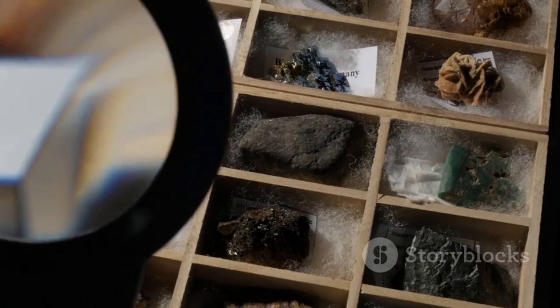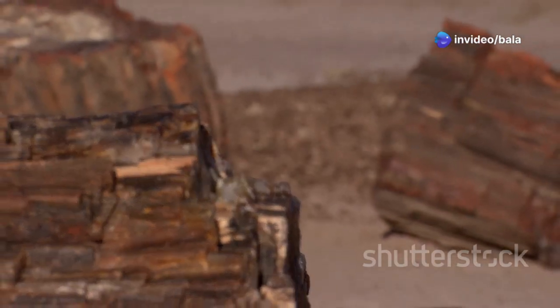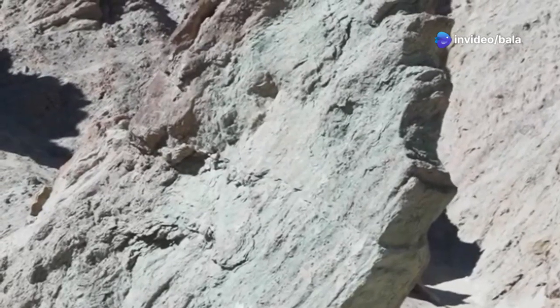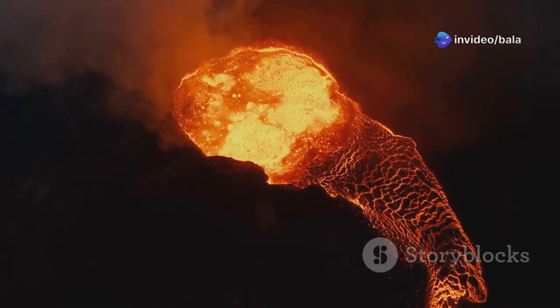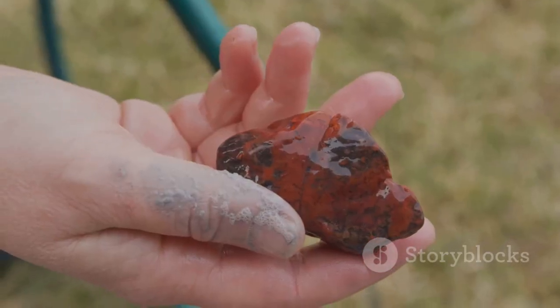Rocks come in three main types. Sedimentary rocks are made from sand, pebbles, and even fossils, all squashed together over time. Igneous rocks form when volcanoes erupt and lava cools down. Basalt and obsidian are just two fiery examples.